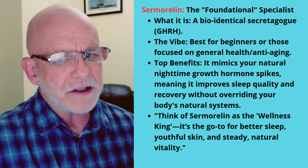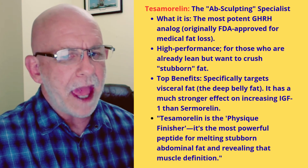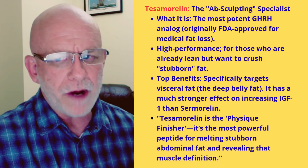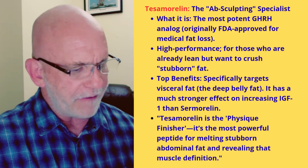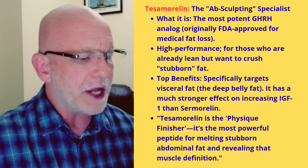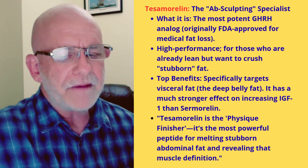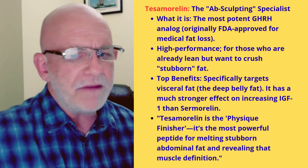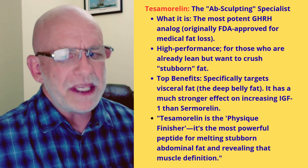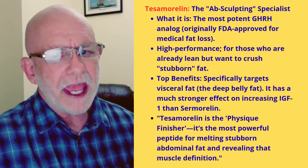The next peptide is known as the Ab Sculpting Specialist: tesamorelin — T-E-S-A-M-O-R-E-L-I-N. It works very similarly to sermorelin because it too is a GHRH analog, and it has FDA approval — yes, FDA approval for medical fat loss. It was originally designed for HIV patients, who tend to accumulate a lot of fat in the abdominal area. This medication specifically has FDA approval to remove body fat and visceral fat in the abdomen. It's popular among bodybuilders and people who want to get a six-pack because it is so good at getting rid of deep belly fat and visceral fat.